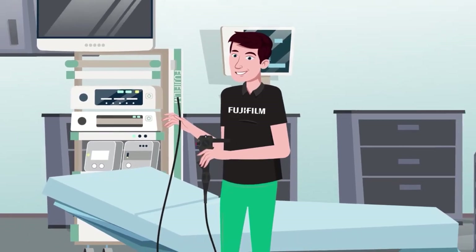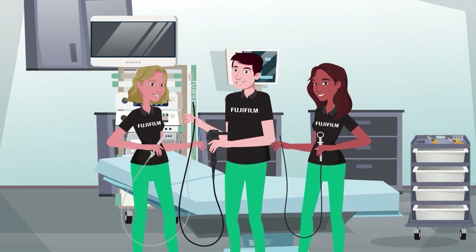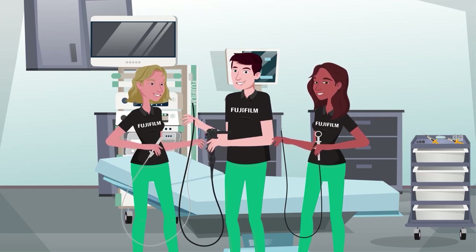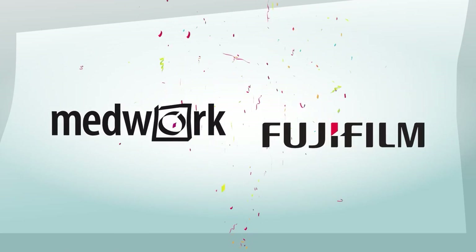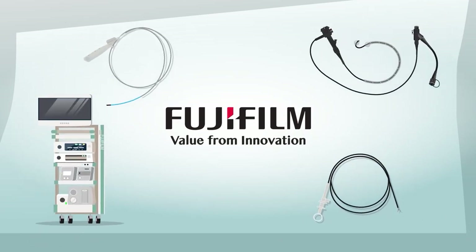You may know Fujifilm as a trusted leader in endoscopic equipment, but we have recently evolved to become a complete endoscopy partner from screening to treatment for all kinds of endoscopic procedures. The acquisition of the endotherapeutic device manufacturer MedWork, now Fujifilm MedWork, has significantly increased the width and depth of Fujifilm's portfolio across the endoscopy pathway.